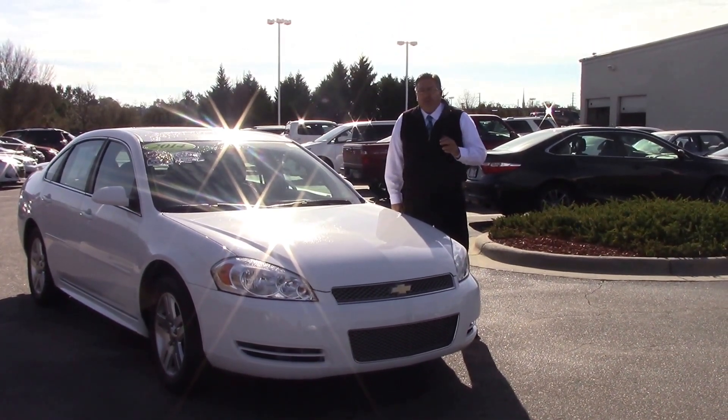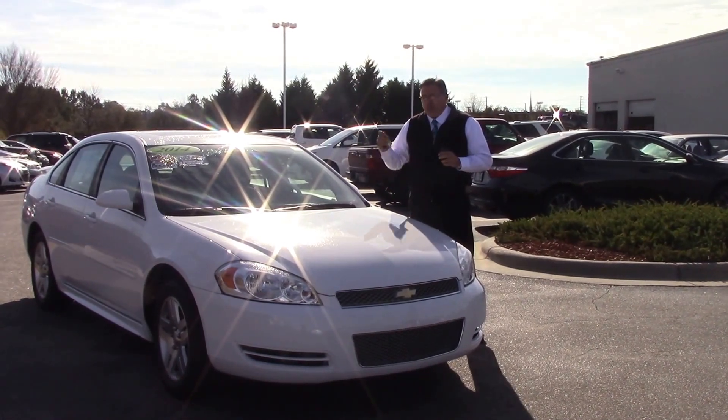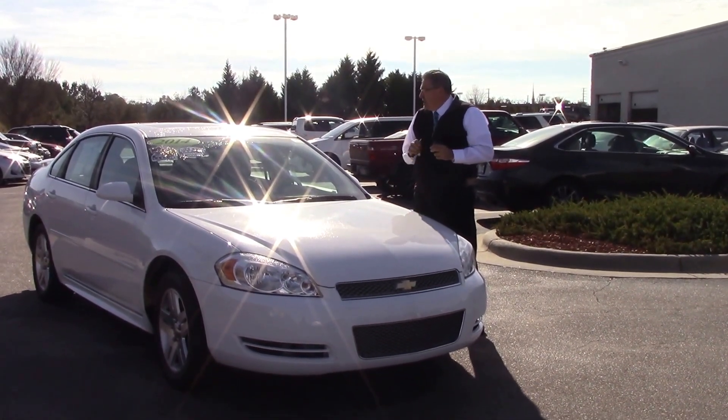Hi folks, Darrell Weathersby, Hubert Vesta Toyota, Wilson, North Carolina. I'd like to draw your attention to this 2014 Chevy Impala.